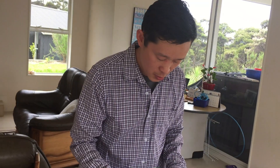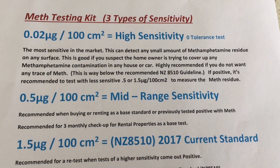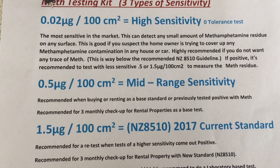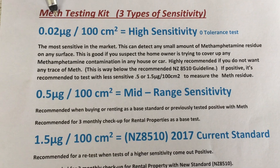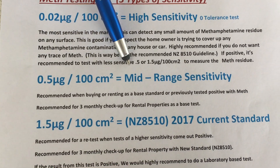By the end of the video, you'll learn how to test your house even if your house is contaminated. Now we're going to show you that we do have three types of sensitivity: 0.02, which is the most sensitive in the market — we're the only one in New Zealand who offers as low as 0.02. The next is the mid-range sensitivity, and there's also the standard level.